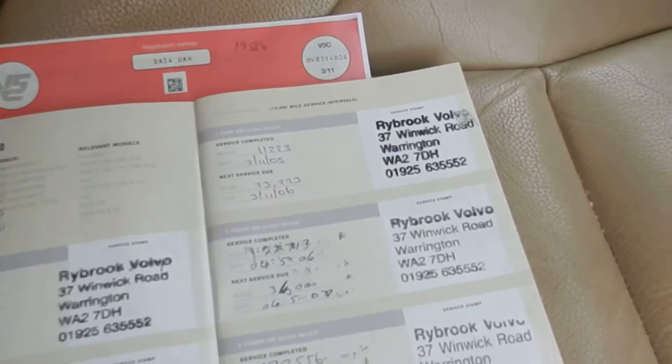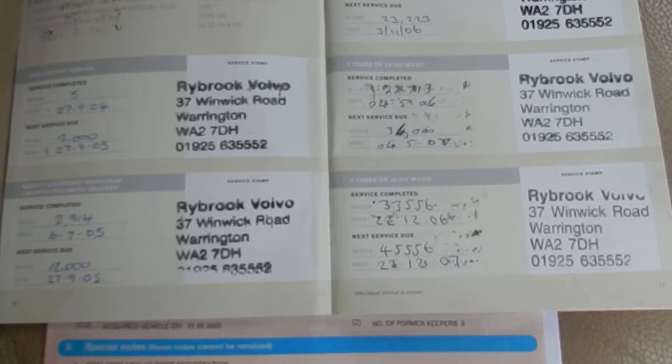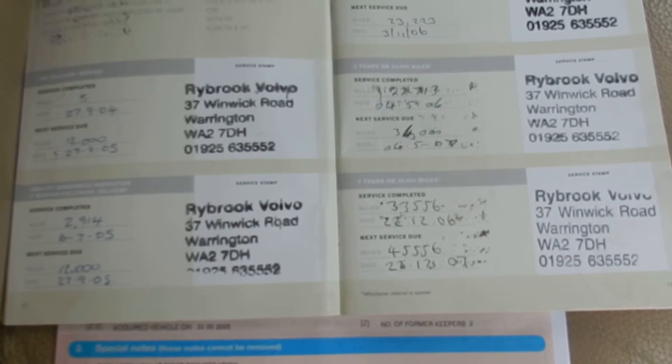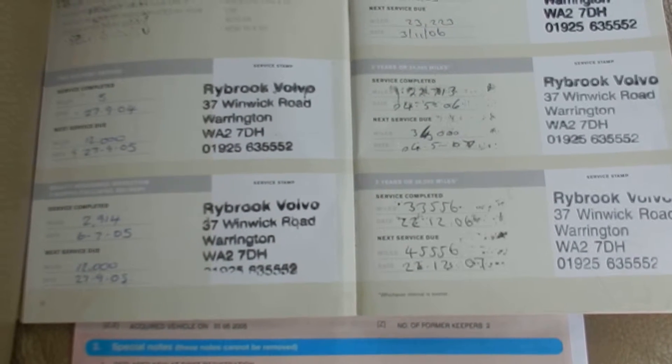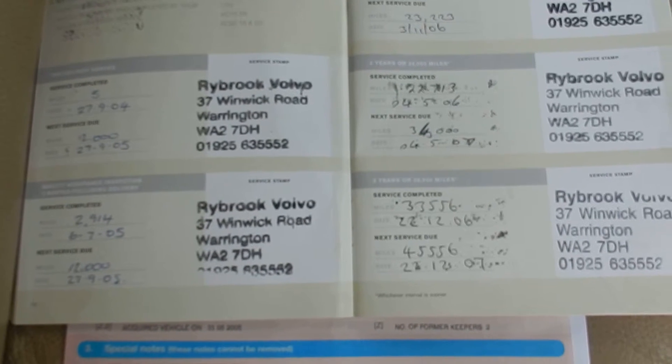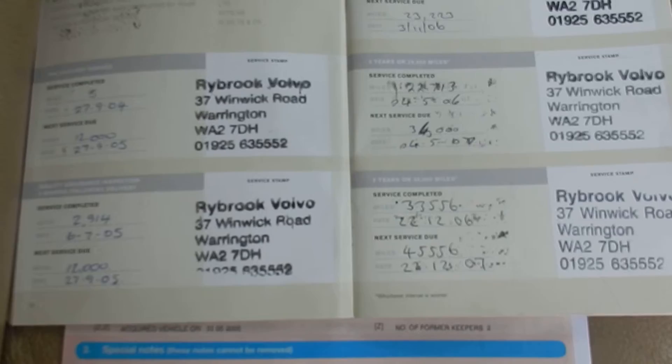It's a three owner car with a partial history — there are nine stamps in the book, five dealers and four others. It was last serviced 03.12.12 at 102,381 miles. The MOT expires 30.12.15.